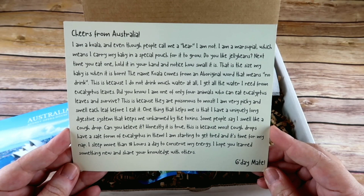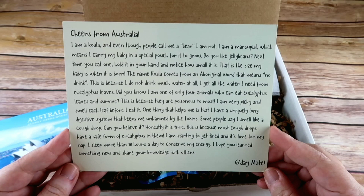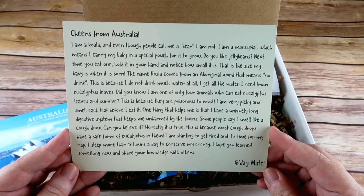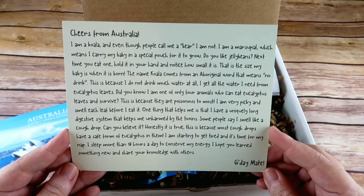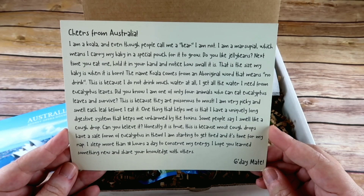'The name koala comes from an Aboriginal word that means no drink, because I do not drink much water at all — I get all the water I need from eucalyptus leaves. Did you know I am one of only four animals who can eat eucalyptus leaves and survive? This is because they are poisonous to most. I am very picky and smell each leaf before I eat it. One thing that helps me is that I have a uniquely long digestive system.'